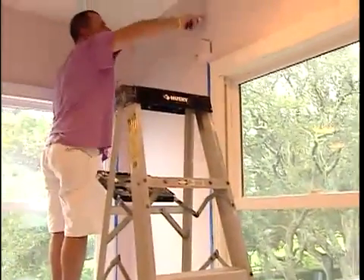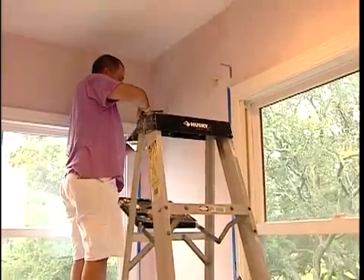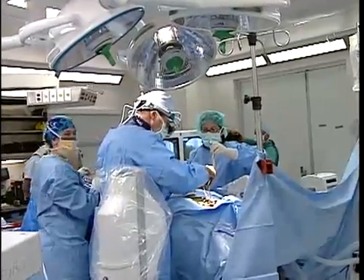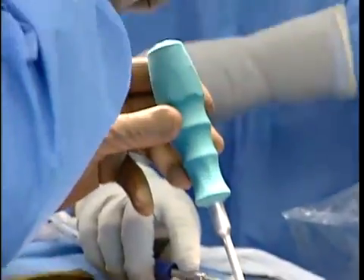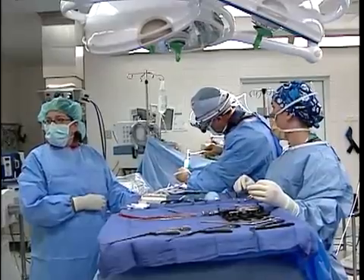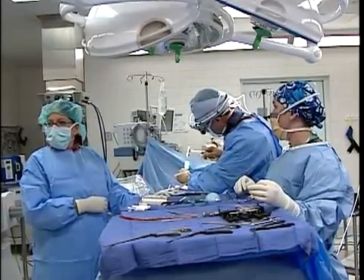Watching faux painter Alan Knight in action, you would never guess that just three weeks prior he was lying on the operating table at St. Vincent's Medical Center. He says he's had pain for a lot of years, even as a young fellow, and it just progressively got worse.